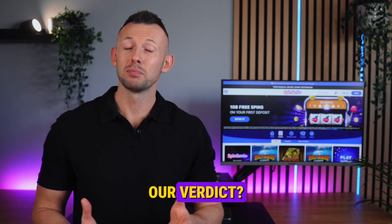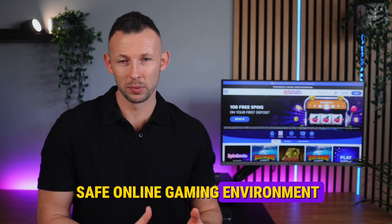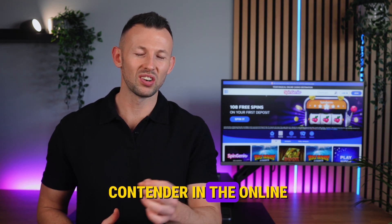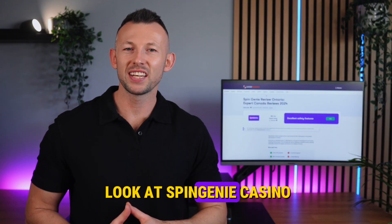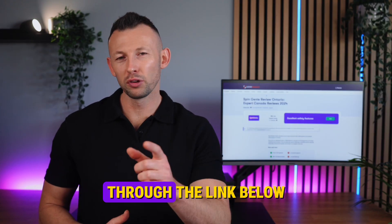Our verdict: Spin Genie Casino is a solid choice for Ontario players seeking a diverse and safe online gaming environment. The casino's vast game selection and commitment to safety make it a worthy contender in the online casino scene. For an in-depth look, read the full review on luckymarmot.com, or visit the casino directly through the link below.